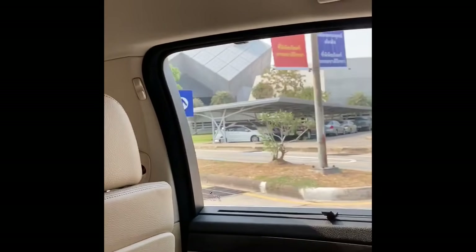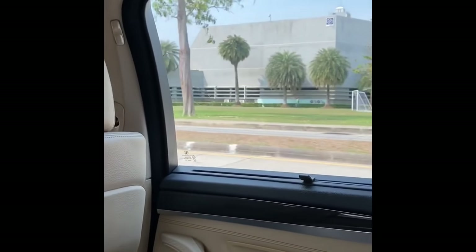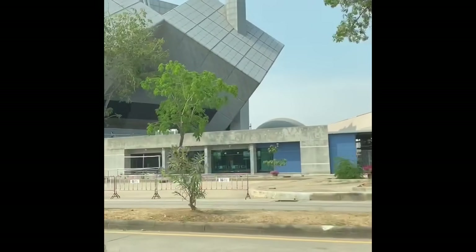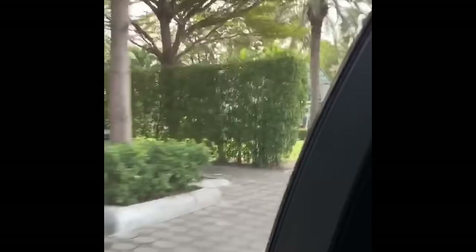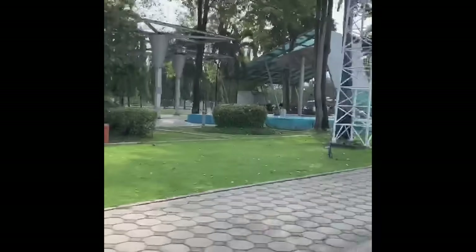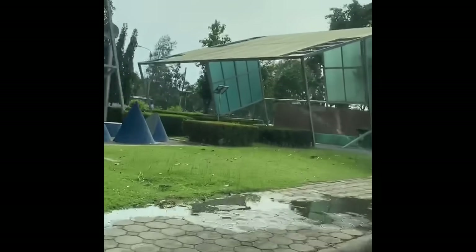Technopolis is a complex around an hour's drive from Bangkok, Thailand. It's a beautiful complex well known for the National Science Museum and Information Technology Museum. This complex has around four museums, a tech park, a technology and information university, and some research centers. It is a hub for science students, researchers, and also for the general public who are interested in genius breakthroughs, inventions, and science.